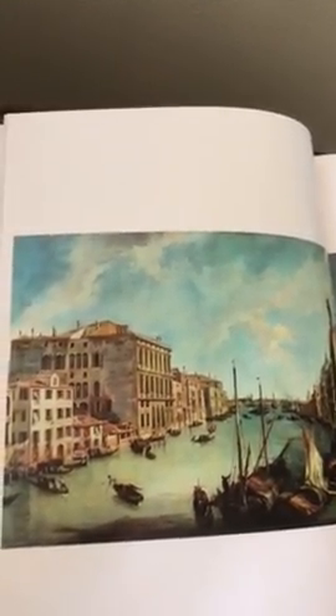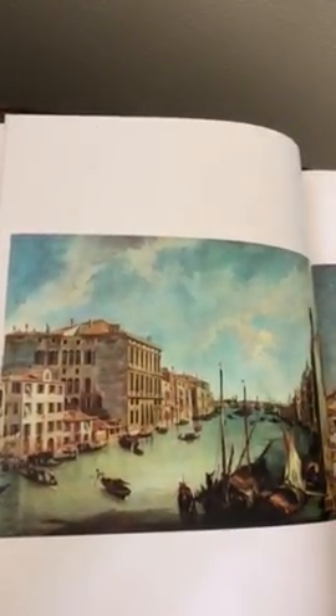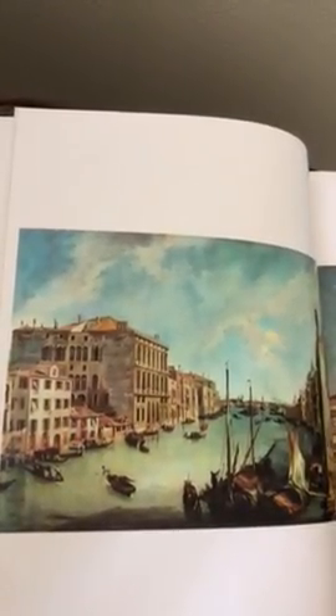As you can see, the architecture is very accurate. It's all the same as what you would see in real life. And that's actually one of the reasons why it was prized by travelers.